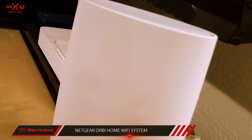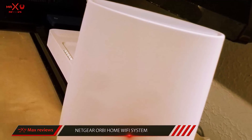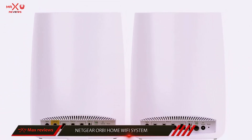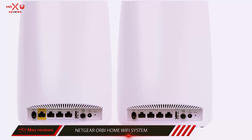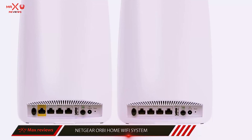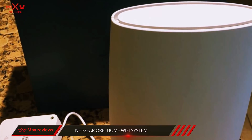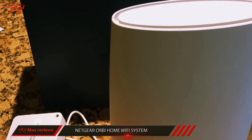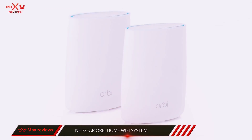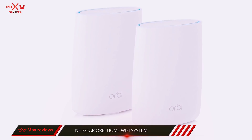The price includes two devices: a router that's plugged into your internet modem, and an identical satellite device set up elsewhere in the home to extend the signal throughout your house. Netgear wasn't the first to try mesh networking, but they have a secret weapon — a tri-band system that not only extends the signal but maintains its performance by optimizing the signal with your home ISP as well.